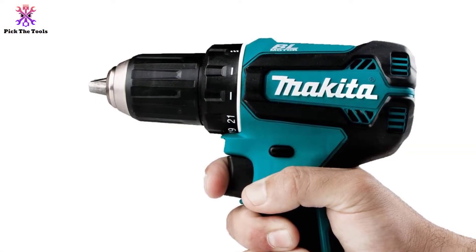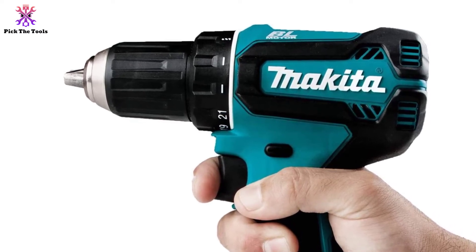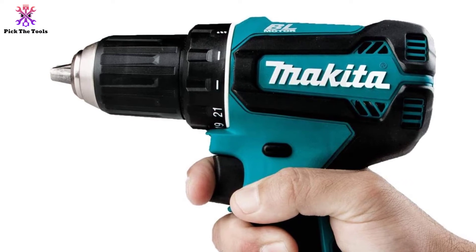Overall, the Makita XFD131 is definitely one of the best options for contractors as well as DIY enthusiasts to carry out their projects.